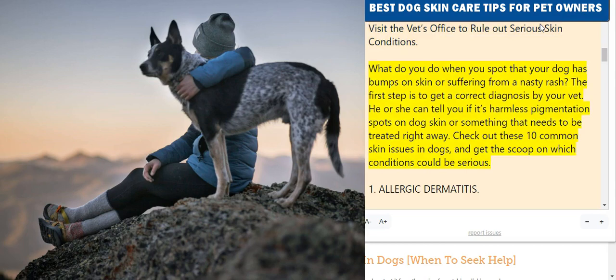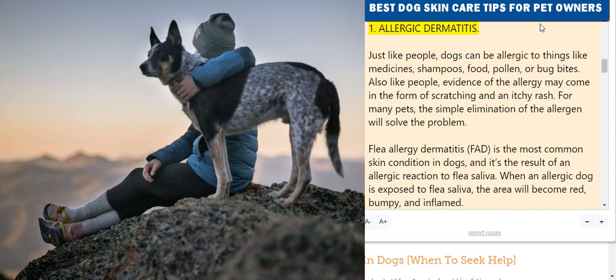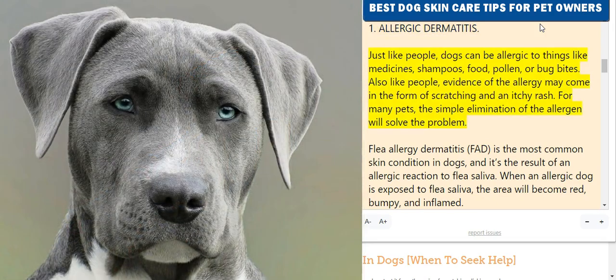When you spot that your dog has bumps on their skin or is suffering from a nasty rash, the first step is to get a correct diagnosis by your vet. He or she can tell you if it's harmless pigmentation spots on dog skin or something that needs to be treated right away. Check out these 10 common skin issues in dogs and get the scoop on which conditions could be serious.